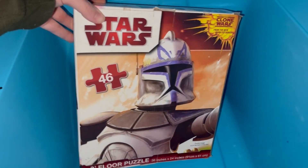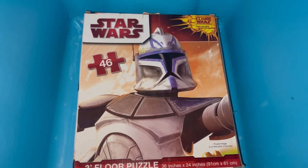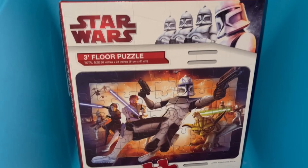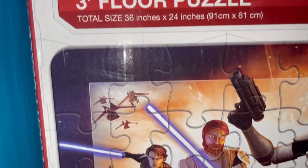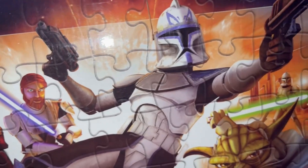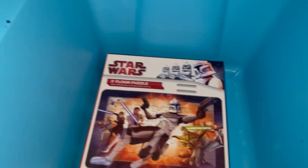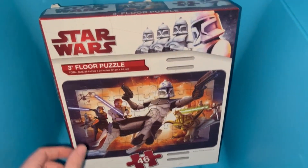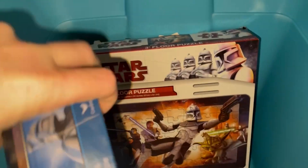And from 2008, we have this Captain Rex Clone Wars puzzle — a floor puzzle, 46 pieces. What is this thing? I've never heard of a floor puzzle — this thing is probably huge. We've got a clone trooper, some gunships in the back, Anakin, Obi-Wan, Captain Rex himself, Yoda. Looks like Christophsis is back there. This is definitely from the Clone Wars movie. I can tell this is from the 2008 movie, or at least the first season, because of this white Clone Wars imaging here — because after a while they graduated to the blue Captain Rex style packaging.